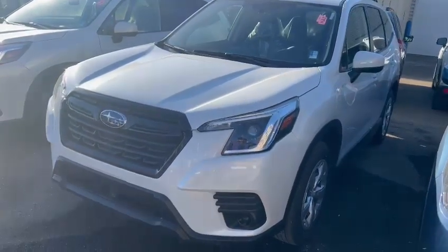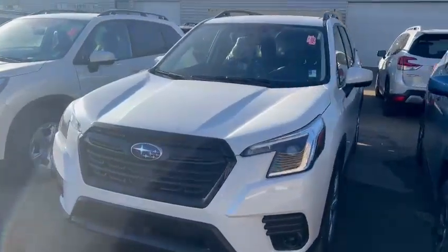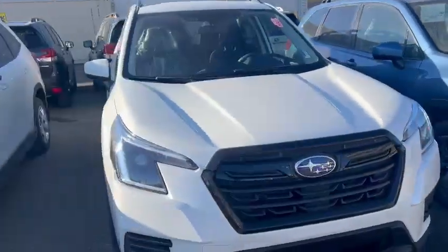Good morning, this is Ivan from Raleigh Subaru Edmonton. Here is our 2024 Subaru Forester — it's a Convenience trim level, and this one is available.